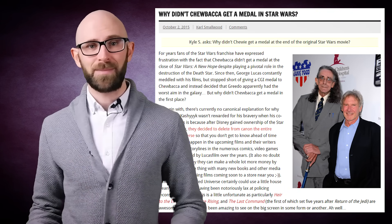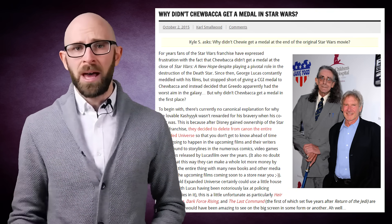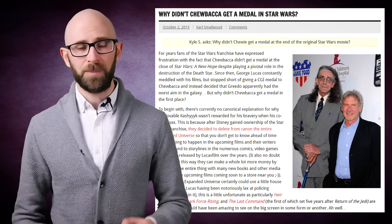As with our previous video about why Chewbacca didn't get a medal at the end of Star Wars A New Hope, most of the information we're about to cover is from the Expanded Star Wars Universe, a vast wilderness of occasionally conflicting information that Disney have expunged from official canon to give themselves more creative freedom with the franchise and open the door to make more money with a new rebooted Expanded Universe. As a result, most of what we're about to say isn't technically canon anymore.